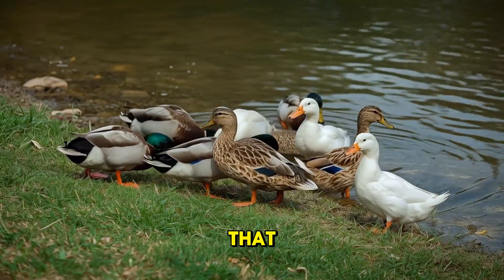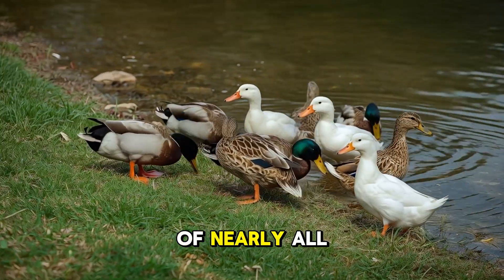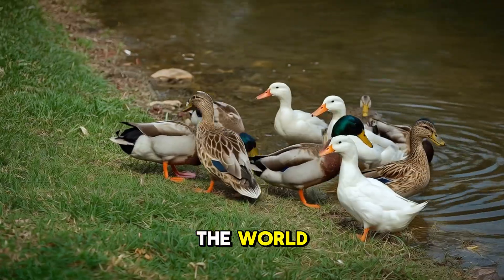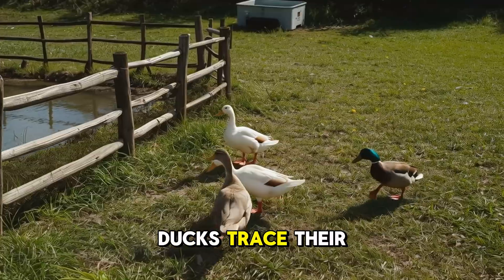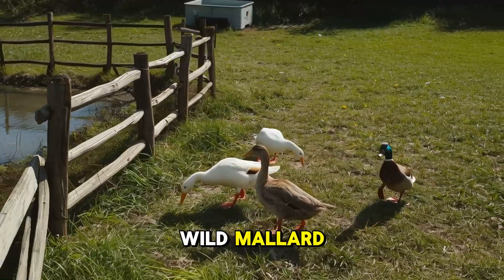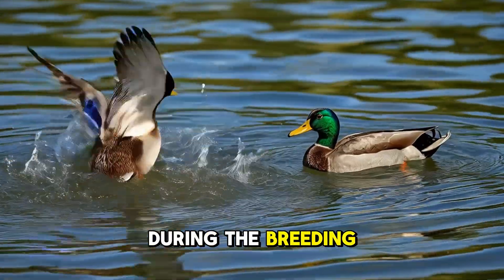You might be surprised to know that mallards are the ancestors of nearly all domestic ducks in the world. They've been around people for so long that many farm and backyard ducks trace their roots back to wild mallards.